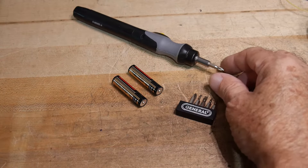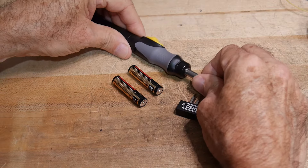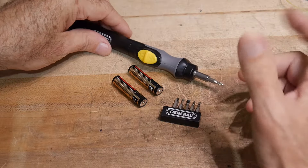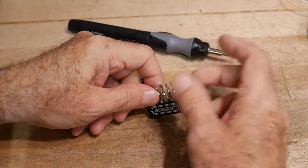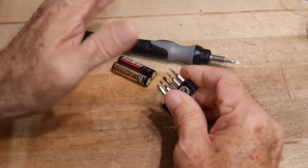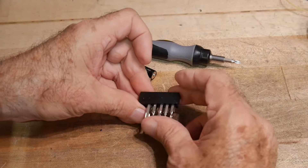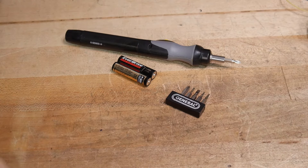One reviewer said he really liked it but would have to give it a negative review because he just couldn't find one-eighth-inch bits — then at the last second he took it all back because he went to Harbor Freight. Harbor Freight has a regular screwdriver with one-eighth-inch bits, around 34 bits for about seven dollars. So you can get 34 bits at Harbor Freight, which solves that problem.